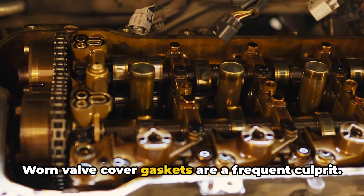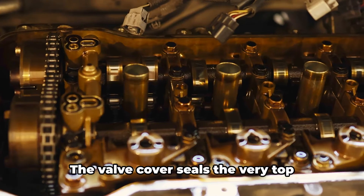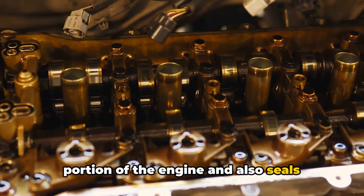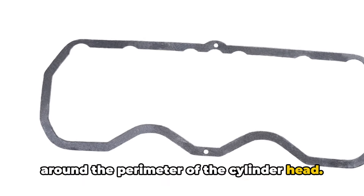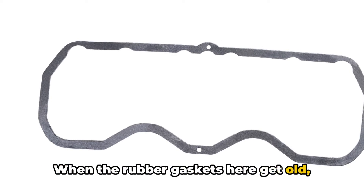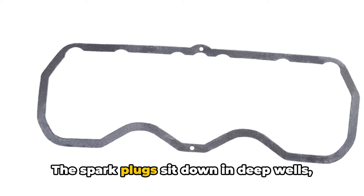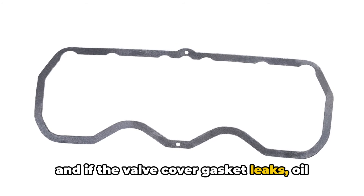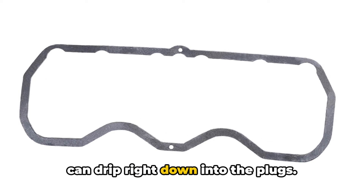Worn valve cover gaskets are a frequent culprit. The valve cover seals the very top portion of the engine and also seals around the perimeter of the cylinder head. When the rubber gaskets here get old, they can leak oil. The spark plugs sit down in deep wells, and if the valve cover gasket leaks, oil can drip right down into the plugs.